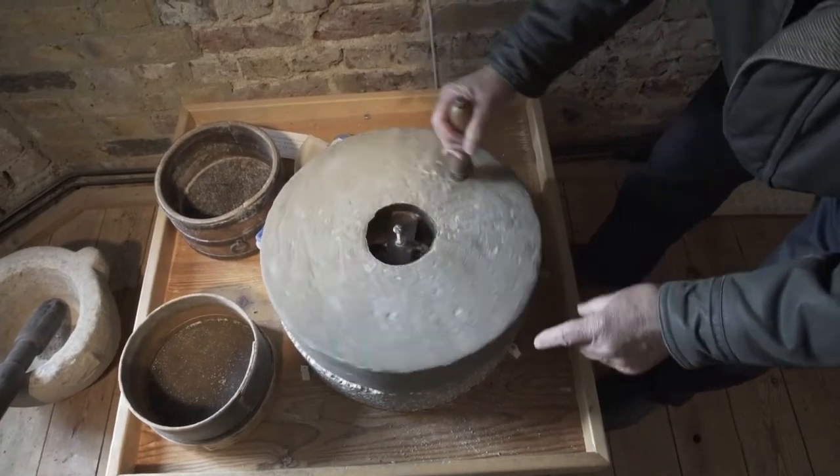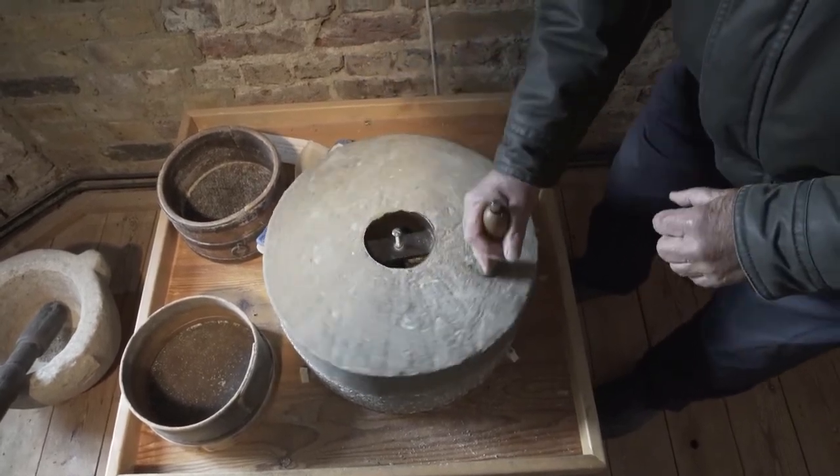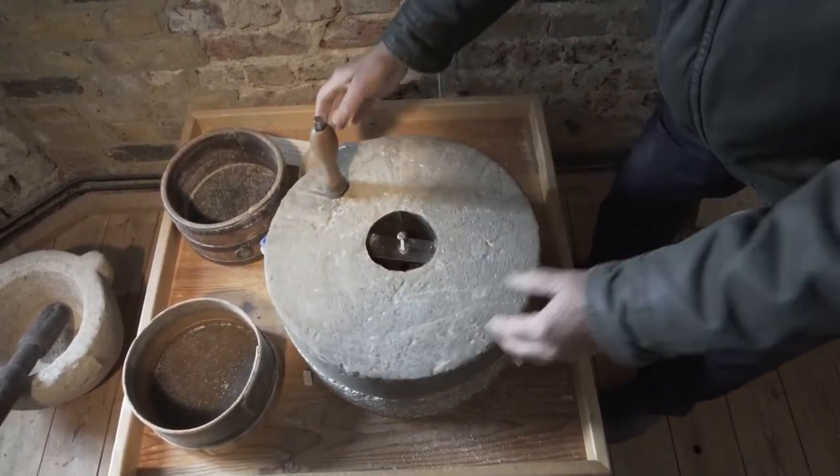The upper stone is moving but the lower stone remains stationary, and it's the grinding action between the two stones which produces the flour. It was started in 1816, came into use as a mill in 1817, and it continued as a mill until 1864.